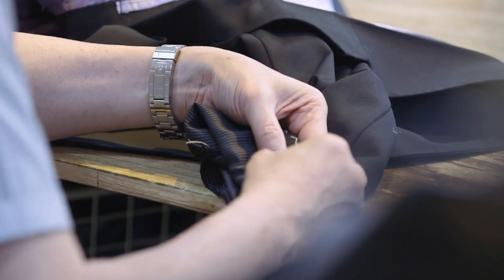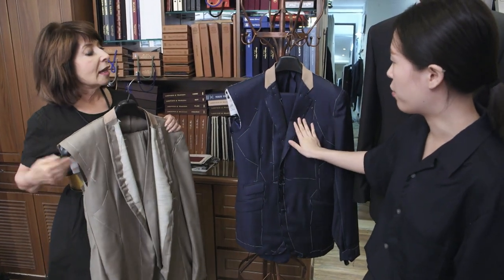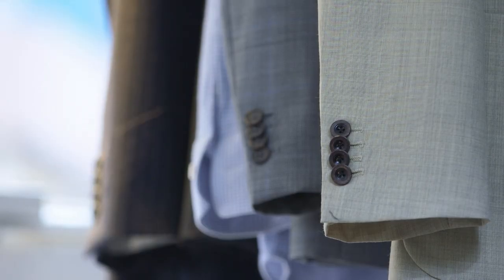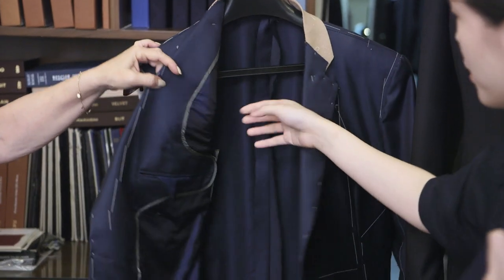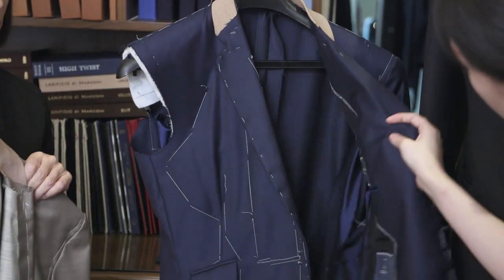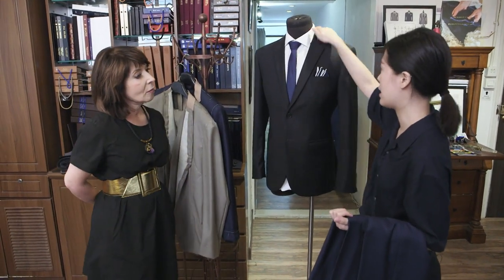The width and height of where the pockets should be can also be adjusted. For the second fitting, the suits are half finished — you can see the difference here. The lapels are finished, the pockets are nicely done, and we also mark where the buttons are so the customer can see if they like the position. If the customer requests, we can add piping in different colors. After the second fitting, all the lapels are finished and the collar is also nicely done.